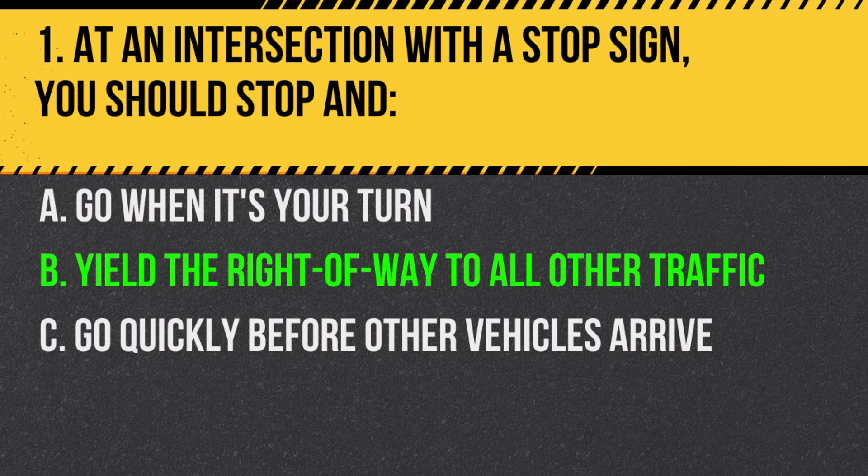Answer: B. Yield the right-of-way to all other traffic. Always yield to other drivers who arrive before you or to those already in the intersection.